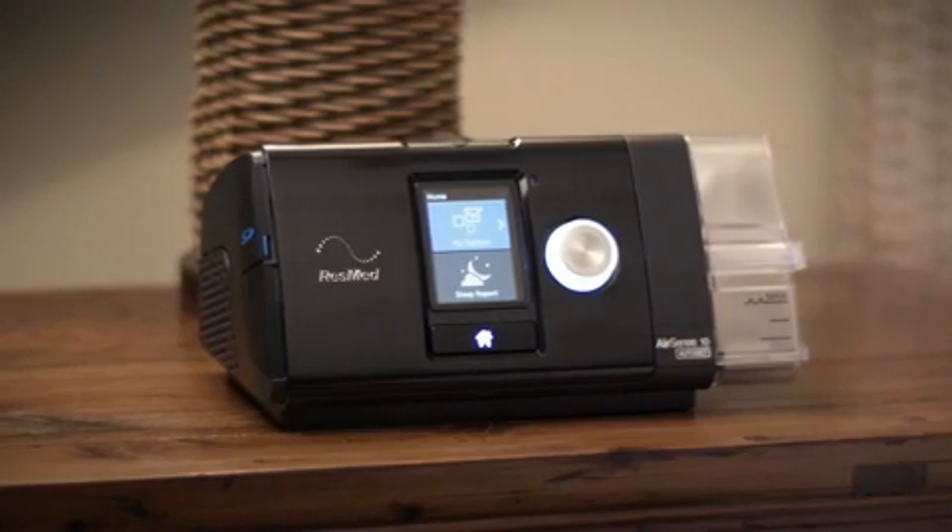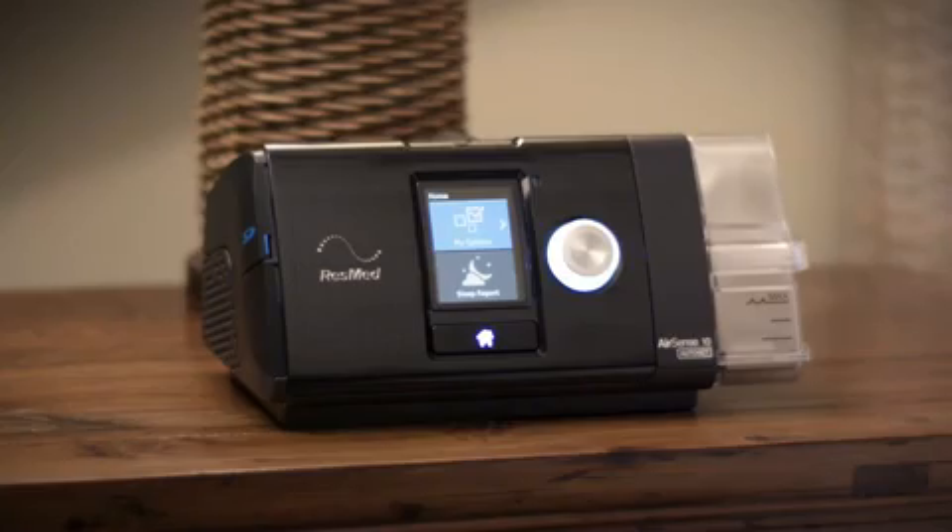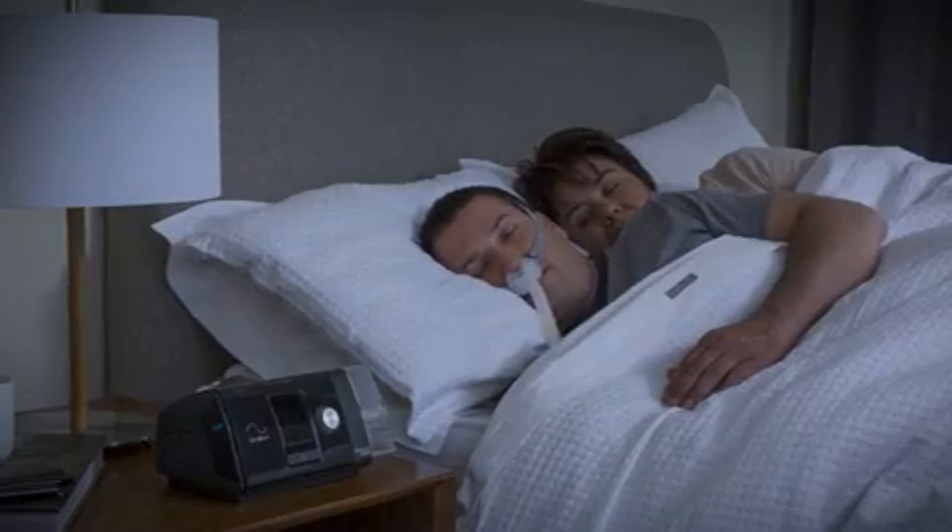AutoSet is ResMed's auto-adjusting sleep therapy mode. The enhanced AutoSet algorithm continually monitors each patient's unique breathing pattern on a breath-by-breath basis, every hour, every night.